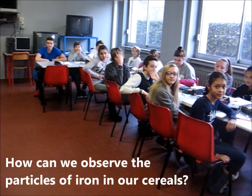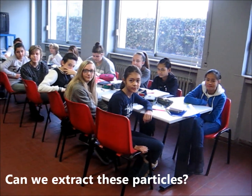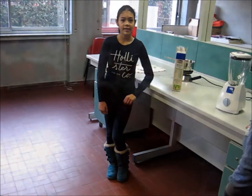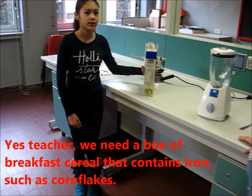How can we absorb the particles of iron in our cereals? Can we extract these particles? Yes, teacher. We need a box of breakfast cereals — they contain iron, such as cornflakes.